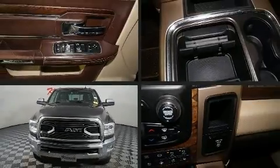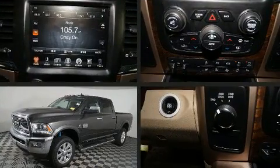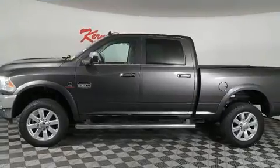Discerning drivers will appreciate the 2017 Ram 2500. This four-door, five-passenger truck provides exceptional value. A turbocharger further enhances performance while also preserving fuel economy.